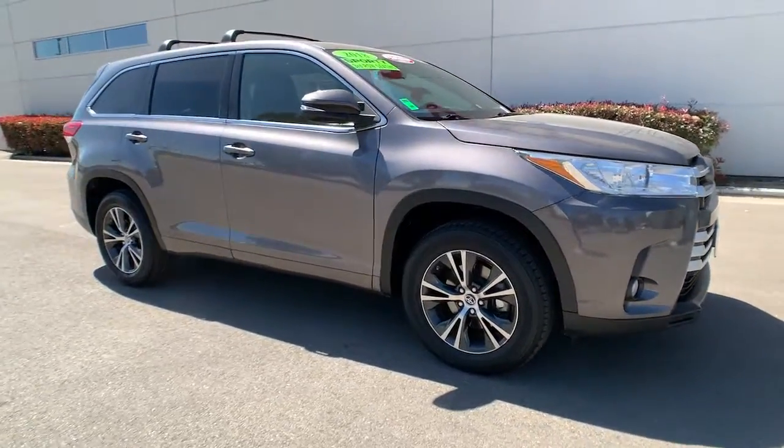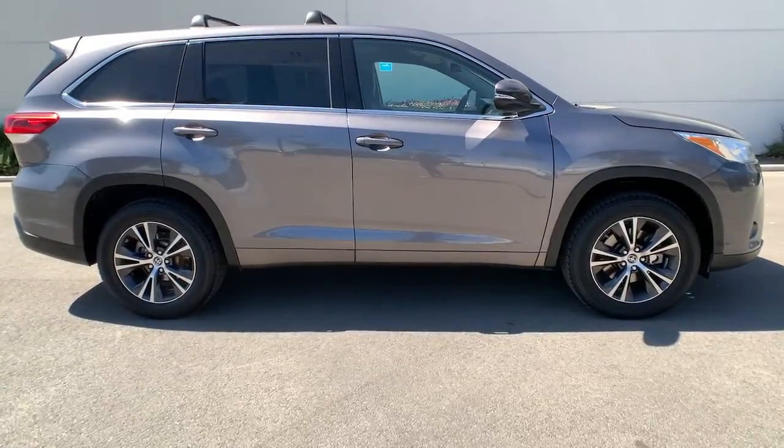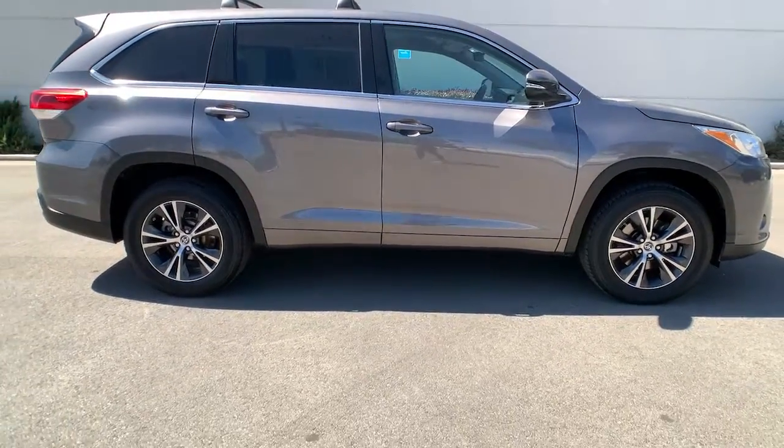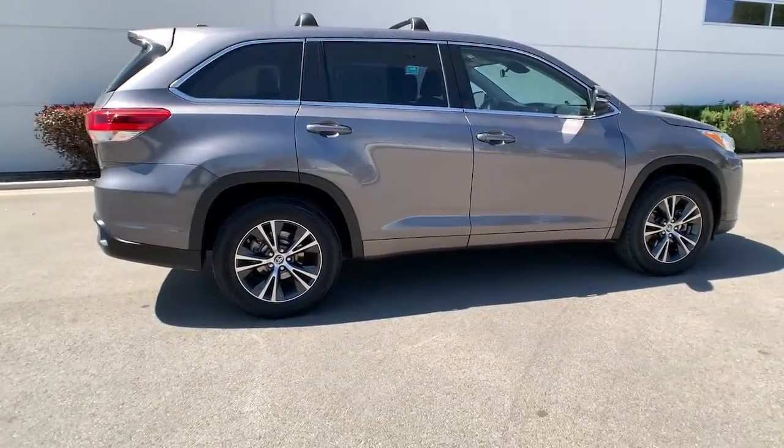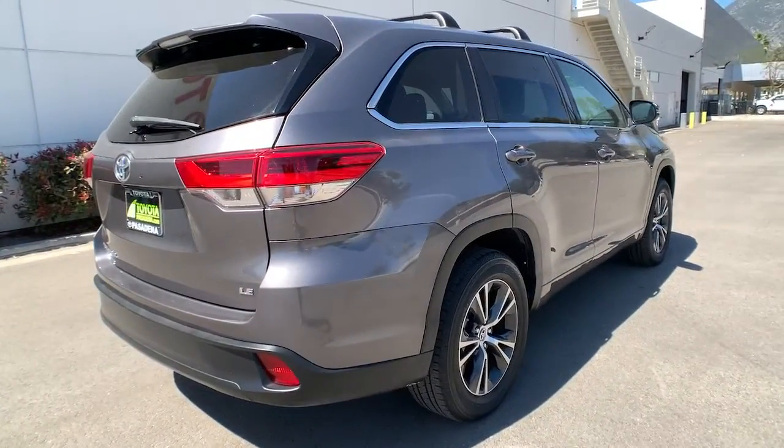You're gonna love the 2018 Toyota Highlander. This vehicle still has fewer than 90,000 miles on the clock, so it won't last long. This smooth-riding, solidly-built Highlander is ready to meet your family's needs.